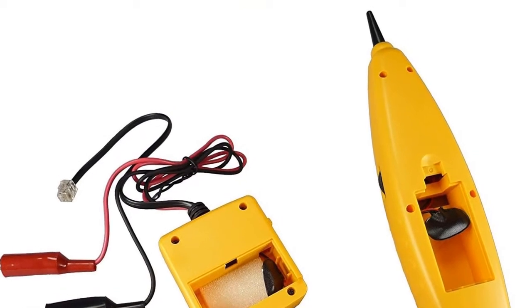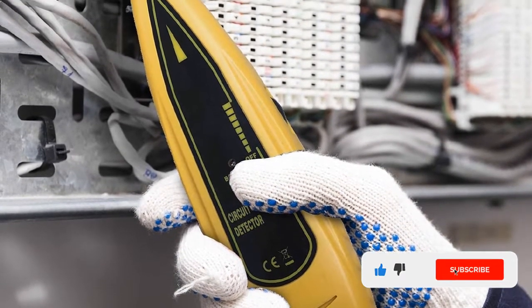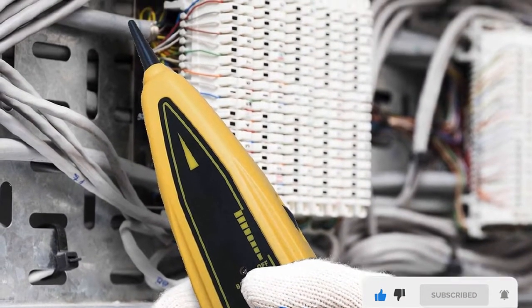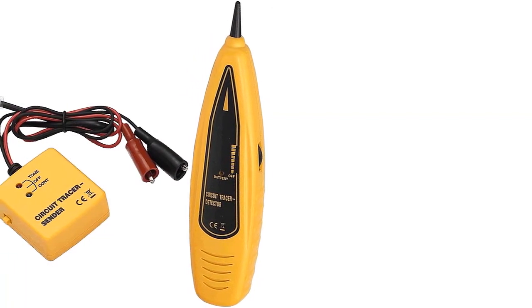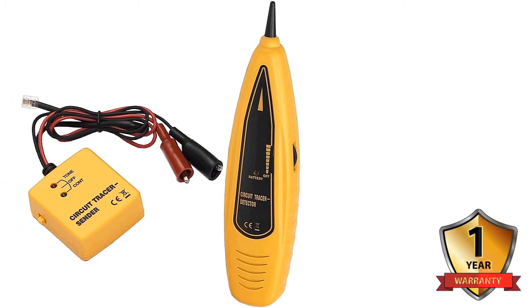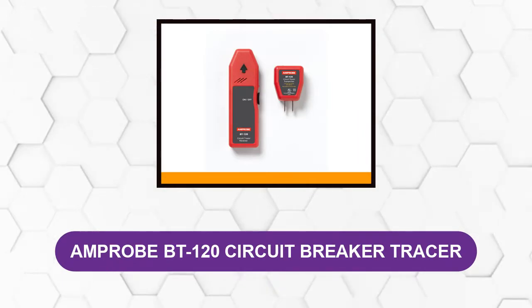In terms of flexibility, it features two alligator clips for continuity mode and tone mode, and an RJ-11 connector to test telephone systems effortlessly. A wire and tone meter checks for short circuits and continuity in continuity mode. It is a reliable and safe tool to use, and it comes with a one-year warranty and friendly customer service.